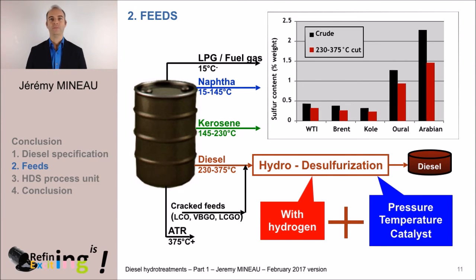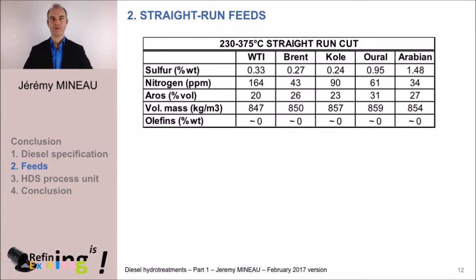Let's begin by zooming in on straight run material. In this table, we see the properties of diesel cuts from the various crudes we saw a few minutes ago. The sulfur in the diesel cut is well correlated to the sulfur content of the crude oil. As far as nitrogen is concerned, it is a little more chaotic, varying from 30 to 160 ppm. Regarding aromatic content, it ranges from 20 to 30% volume — a property well correlated to the density. Finally, the olefin content, which corresponds to molecules containing at least one carbon-carbon double bond, is close to zero, because in crude oil, carbon-carbon double bonds are almost non-existent.